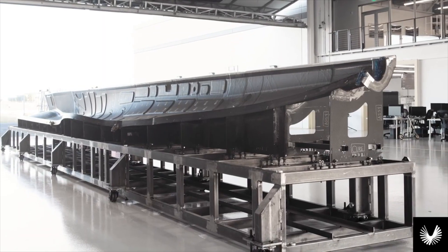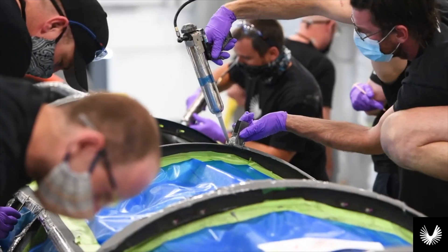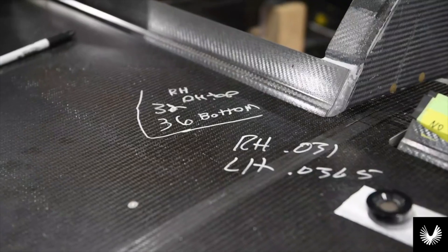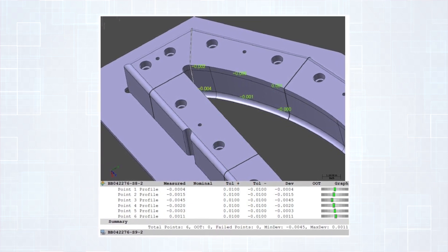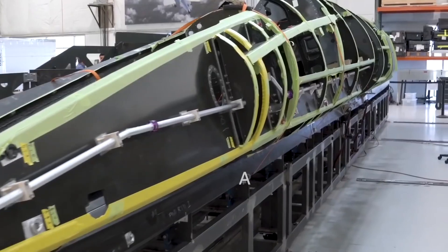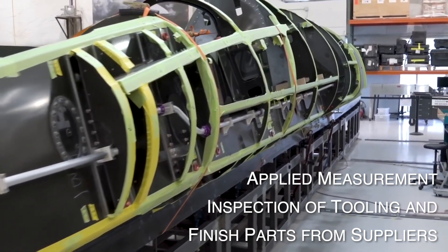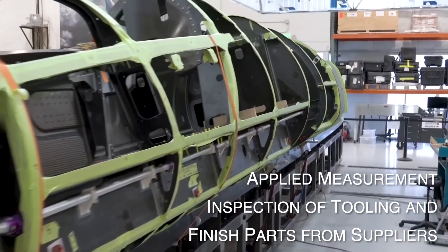Boom uses model-based measurement and inspection in new and creative ways to effectively shave hours, days, and weeks off critical processes while improving end results. Boom uses VeriSurf software to verify incoming parts as well as validate first article inspection reports provided by suppliers, including machine components, composite parts and assemblies, tooling, sheet metal, 3D printed metallics, or virtually any other internally produced or outsourced part.